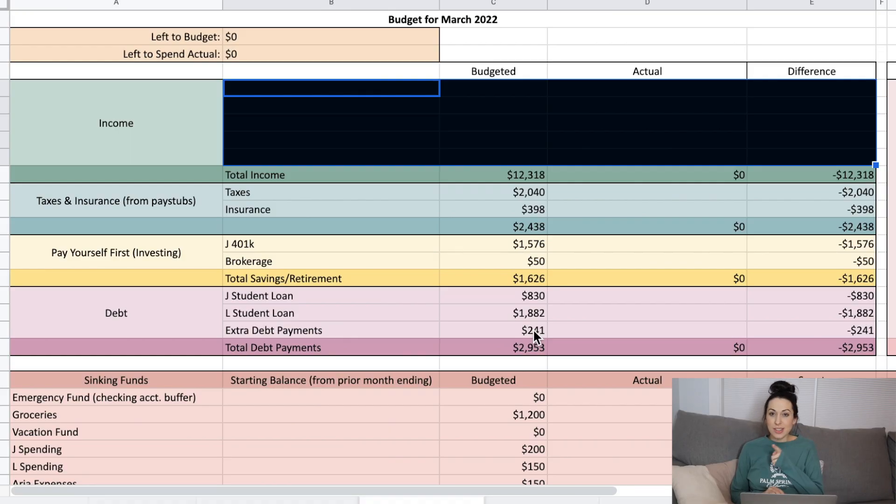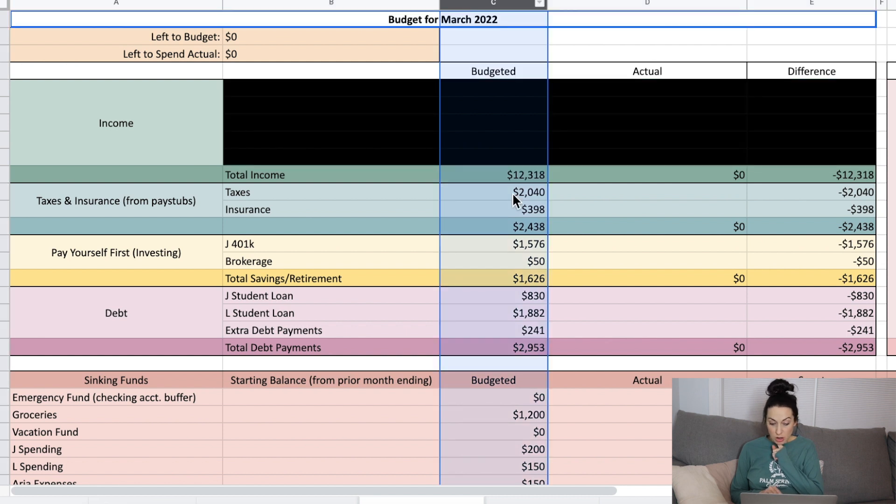I show you guys exactly how we like to budget so you can maybe learn some of the things we're doing while we're working on paying off so much debt. If you like the budget spreadsheet I'm using, you can get it yourself on my Etsy shop — it's an instant download to Google Sheets and it comes with a detailed video tutorial. So let's take a look.